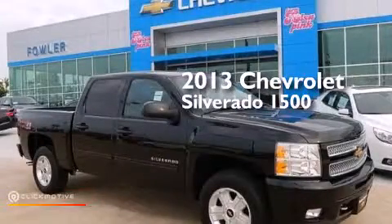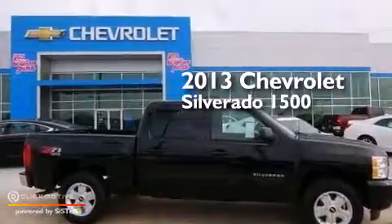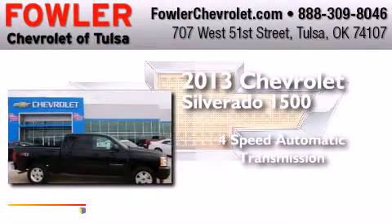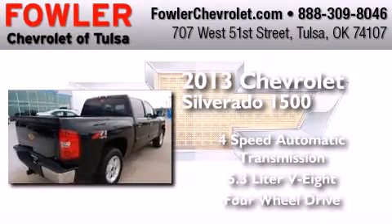This is a brand-new 2013 Chevrolet Silverado 1500. This truck has a four-speed automatic transmission, a 5.3-liter V8, and the added safety and control of four-wheel drive.